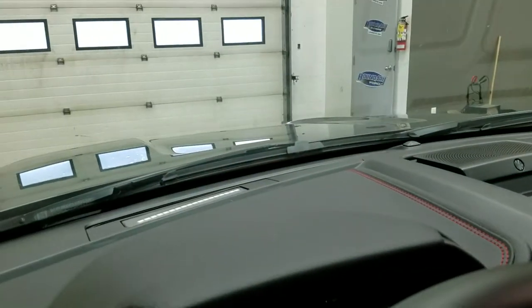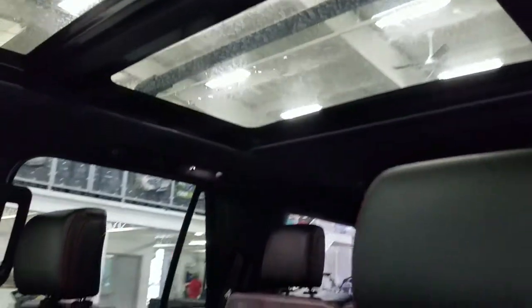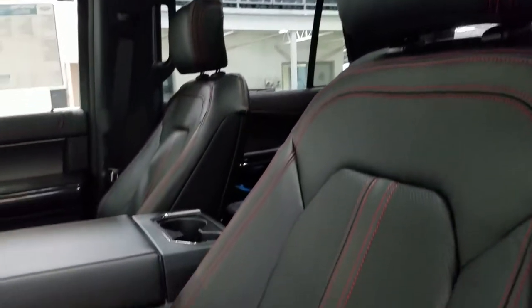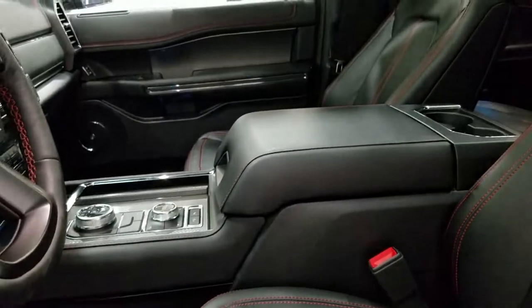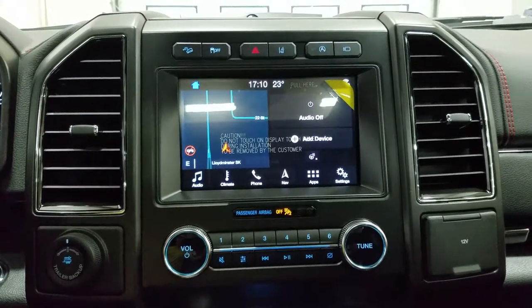Looking ahead we have our pre-collision warning as well as our auto-dimming rearview mirror with cabin lights, three garage door opener points, and our beautiful twin-panel moonroof. We also have a black interior with red stitching, which comes with a fully adjustable seat with lumbar support for both driver and passenger.